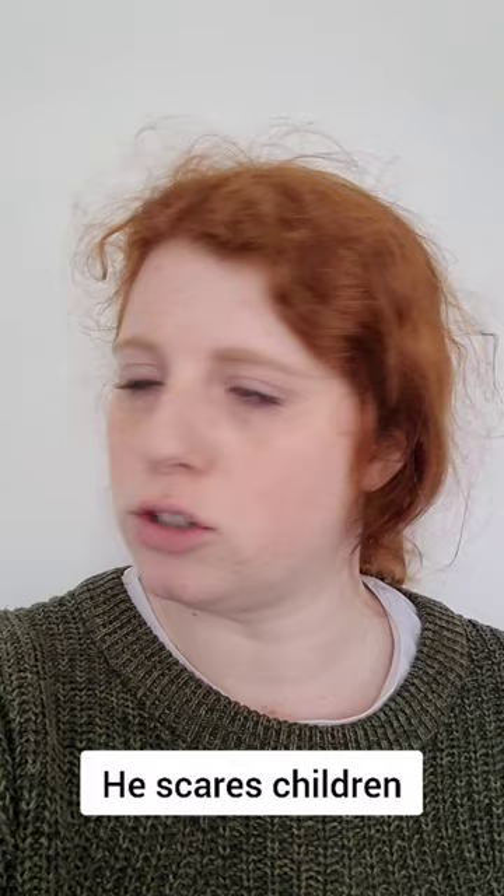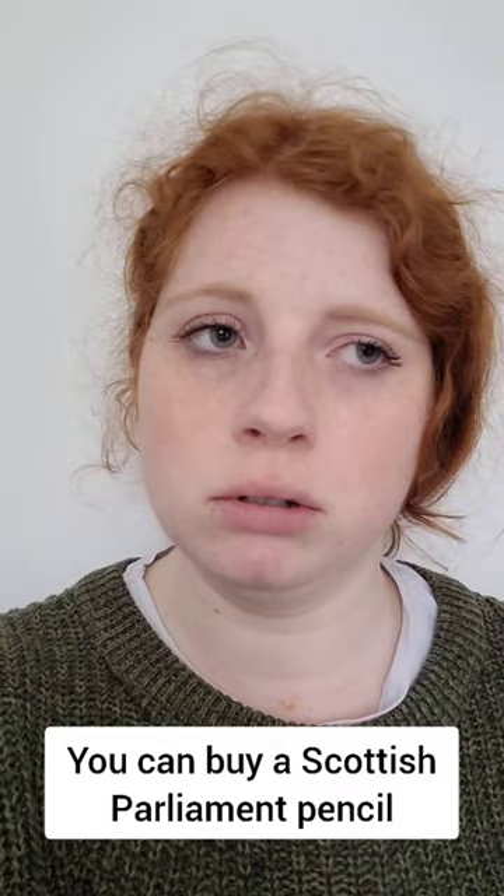Please check out the gift shop while you're here. You can buy a Scottish Parliament pencil, which is like a normal pencil, but it's got the words Scottish Parliament on it. It's pretty fun.